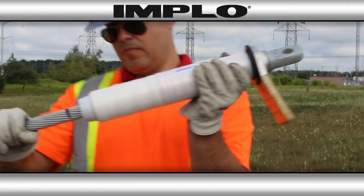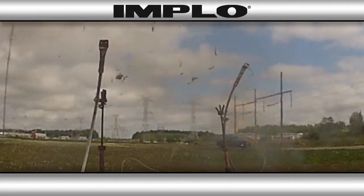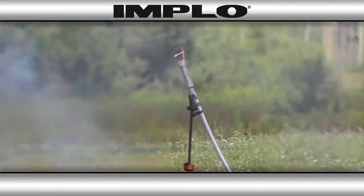Just attach the Implo connector and detonate. Perfect, even compression every time.